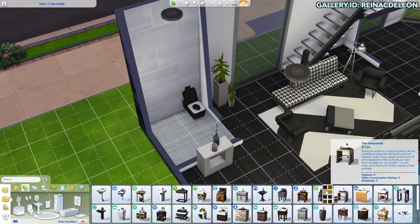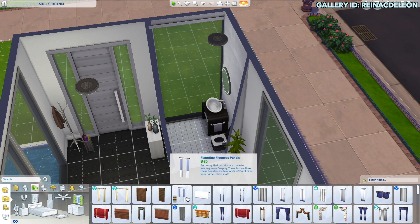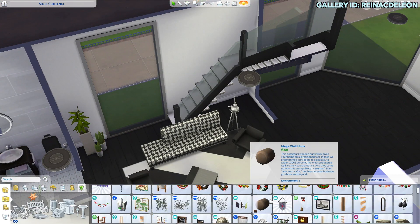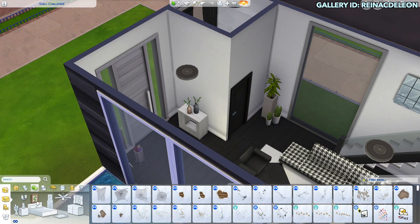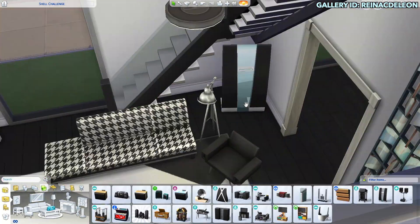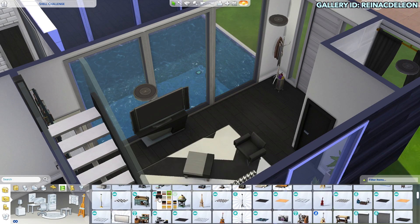This bathroom is a little bit weird because there is that giant window. As I said before, I kind of forgot about the bathroom floor plan, so the curtain situation is not very good. I ended up getting those Vintage Glamour curtains because I thought there weren't any curtains long enough for that window, so I really had to just make it work. I also used some Eco Lifestyle wall decor in this room.